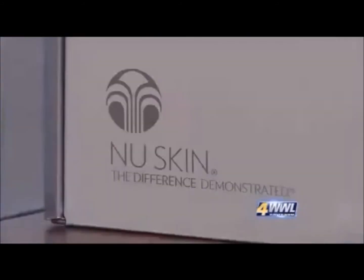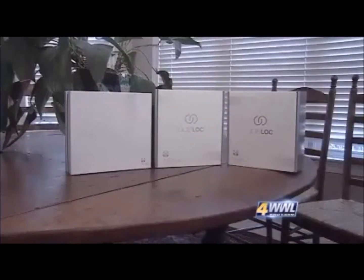One user says he tells people he's a grandfather and their jaw drops — they say he looks too young to be a grandfather. Connolly Hayward is 46 and works as a local distributor of the product for New Skin. It's sold directly to customers online or through local sales reps.